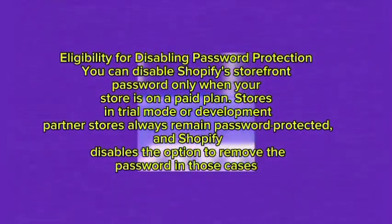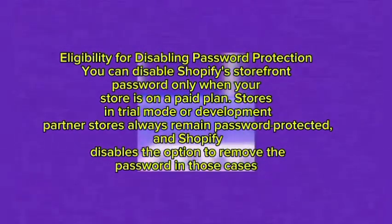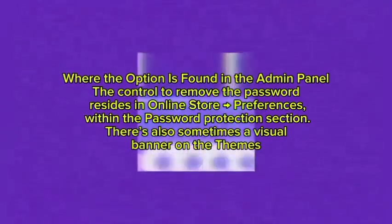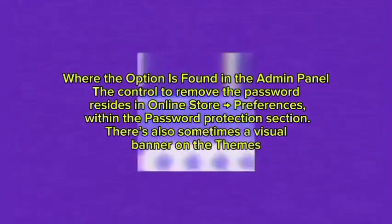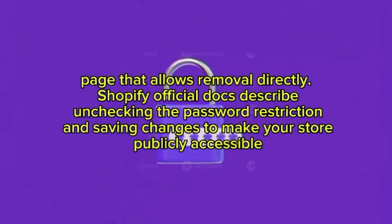This verification step helps ensure your store remains private until you are fully ready to launch it to the public. Regarding eligibility for disabling password protection: you can disable the Shopify storefront password only when your store is on a paid plan. Stores in trial mode or development partner stores always remain password protected, and Shopify disables the option to remove the password in those cases. Where the option is available, the control to remove the password resides in the Online Store Preferences within the Password Protection section.